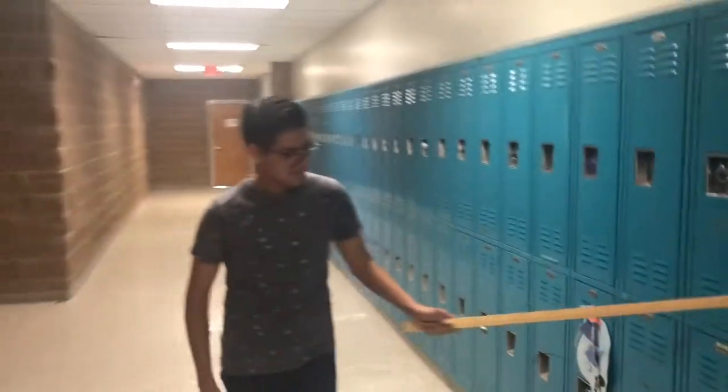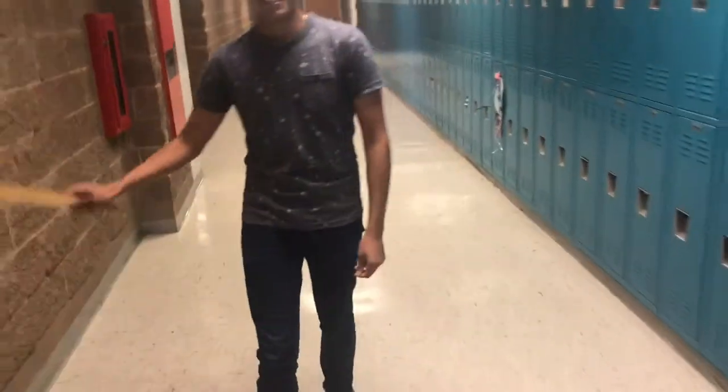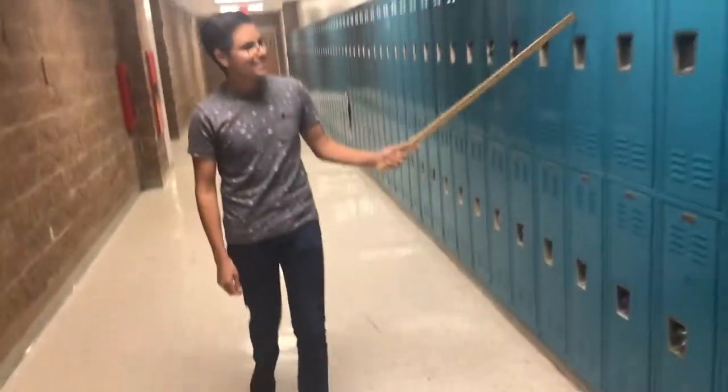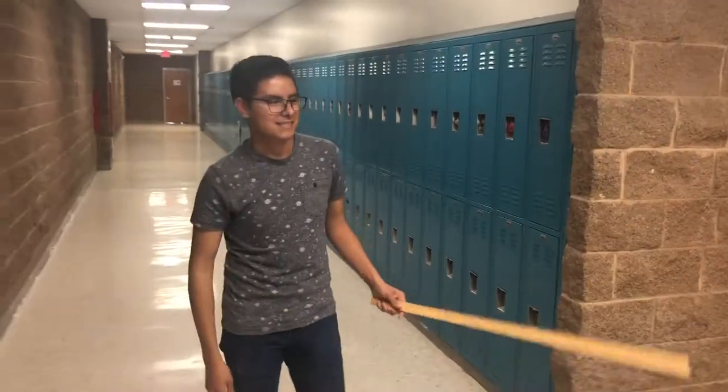Over here is HST. So as we continue walking, you see this young man pointing to the walkers. This is the hallway — you can really see. So now that we've seen this, if you get really lucky you can be an LVN, but you have to be really smart, let's just say.